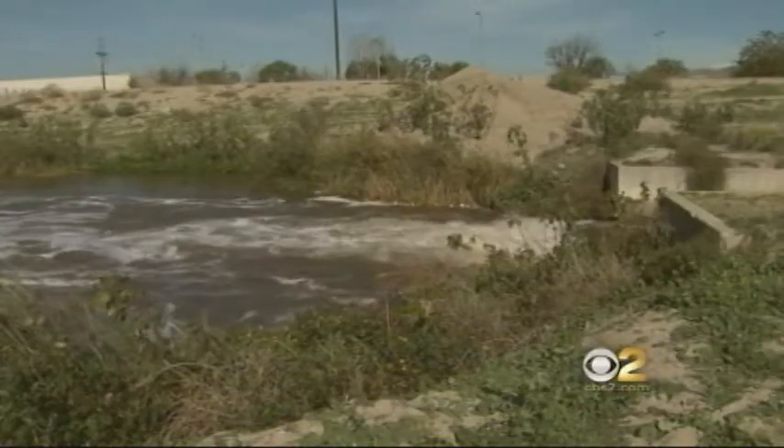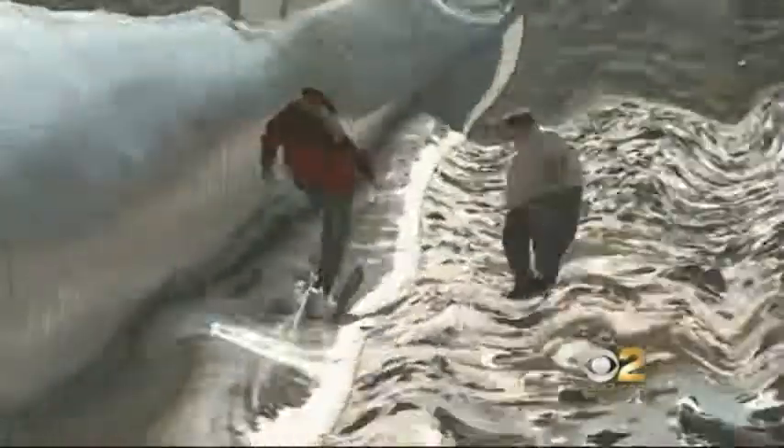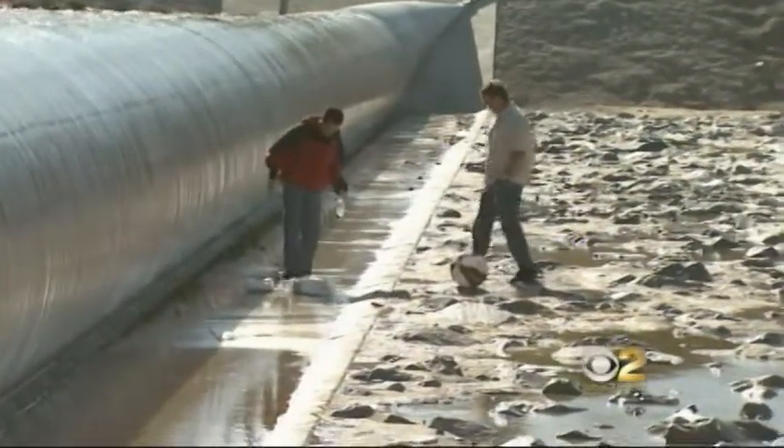When this water really gets moving, you can see what remains of someone's shower shampoo — beach balls, styrofoam, plastic bottles.